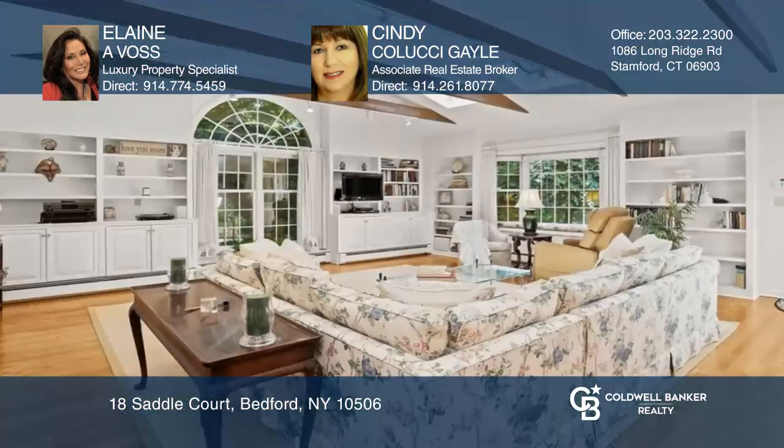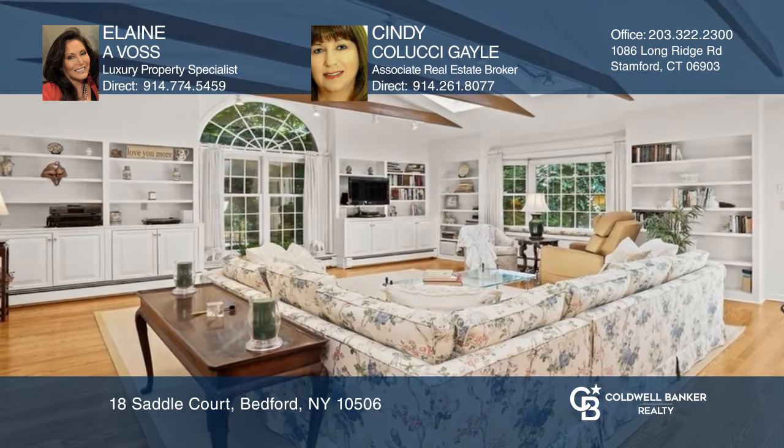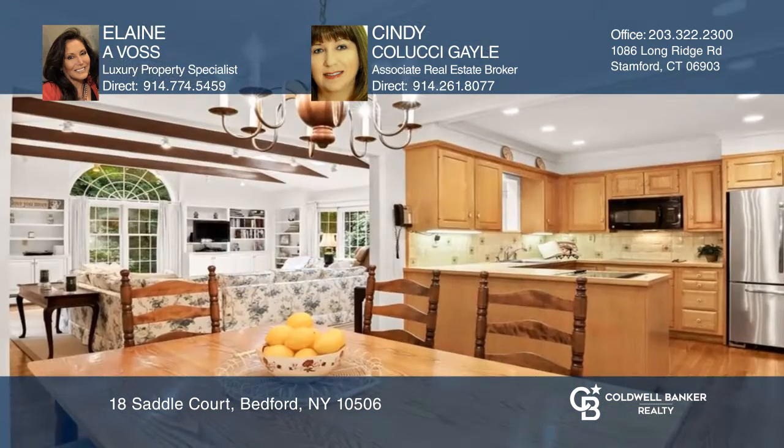Welcome to this four-bedroom, three-and-one-half-bath classic colonial home, nestled on a tree-lined road. This home offers an elegant yet relaxed lifestyle.